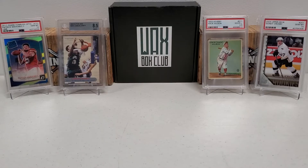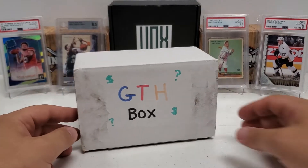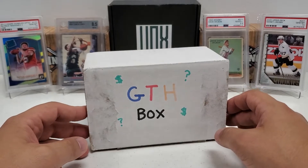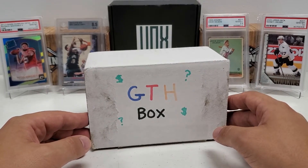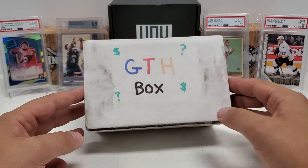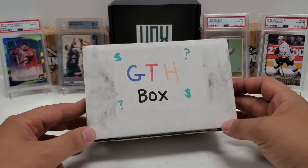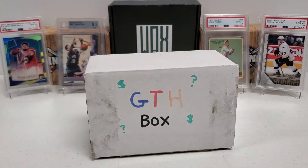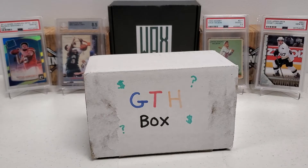Hey, what's up guys - Growing the Hobby coming back to you with our final GTH box break for GTH box month here in September. This is box number 30 for September 30th, 2021. This is gonna be hopefully a giant box - an absolutely giant box. You guys know for the last month we've been doing the GTH box, a box a day every day - 30 straight days of the GTH box.